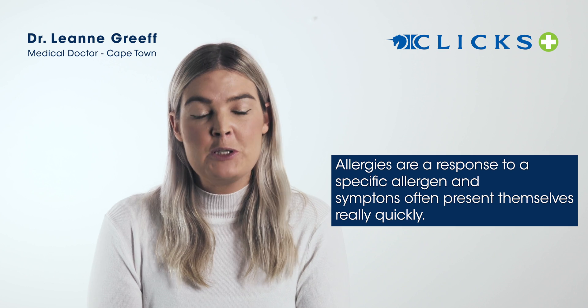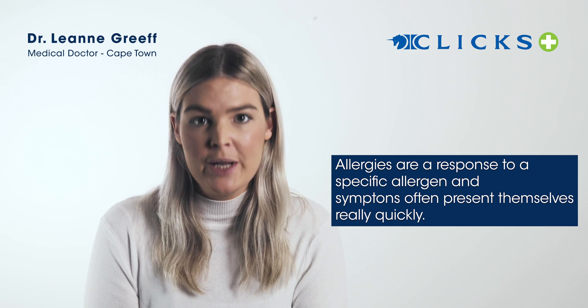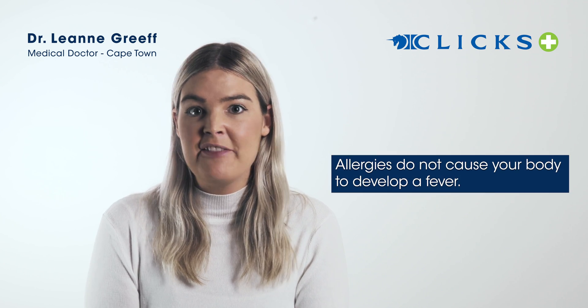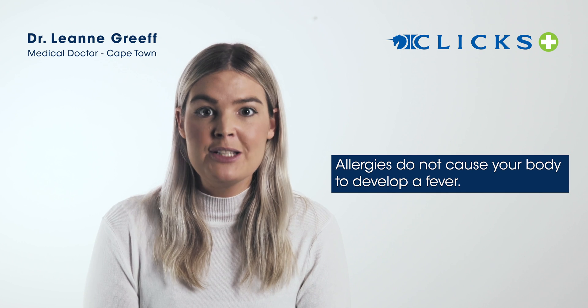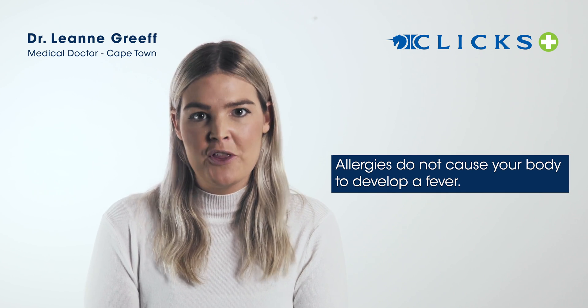Allergies are a response to a specific allergen, and so the symptoms often come on really quickly in response to being exposed. The other thing about allergies is that they do not cause your body to mount a fever, so there won't be fevers with an allergy.